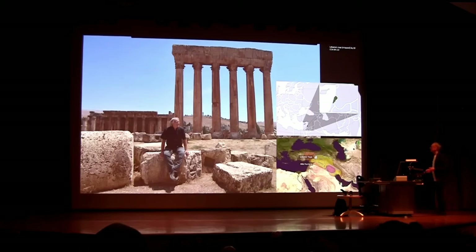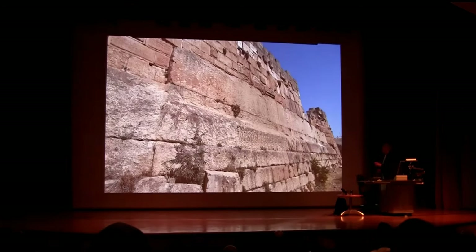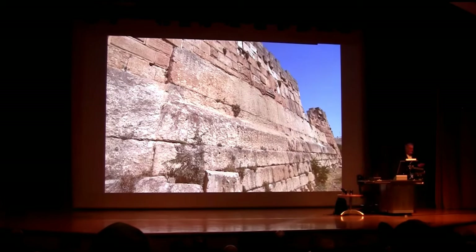This is Baalbek in Lebanon, and undoubtedly there's a Roman temple here — the Temple of Jupiter that I'm sitting in, and behind it the Temple of Bacchus, dedicated to wine. Those Romans knew how to have fun. A Roman site for sure. But what about this bizarre enclosure wall that surrounds it, which is totally separate from the Temple of Jupiter? What's this about?